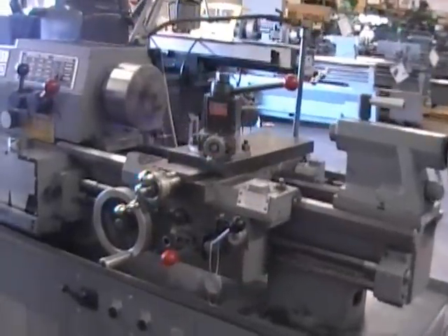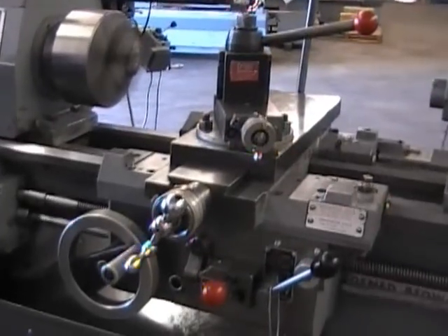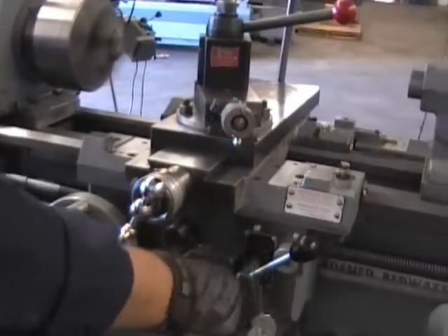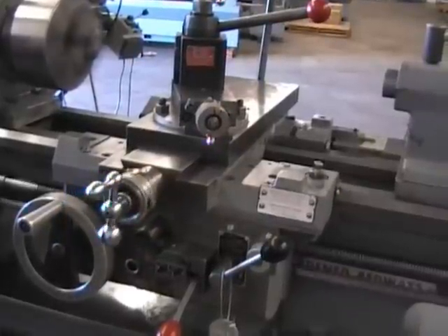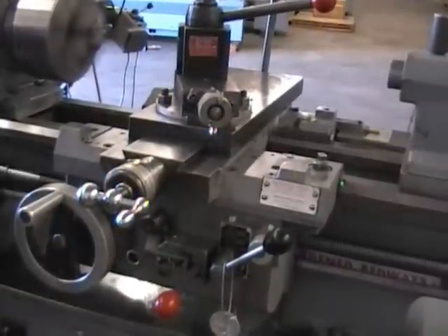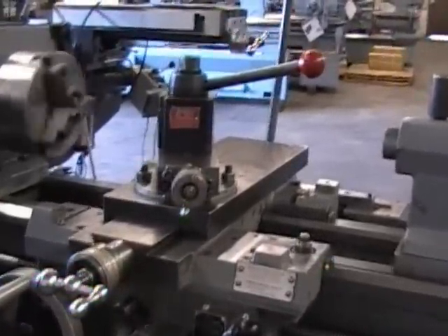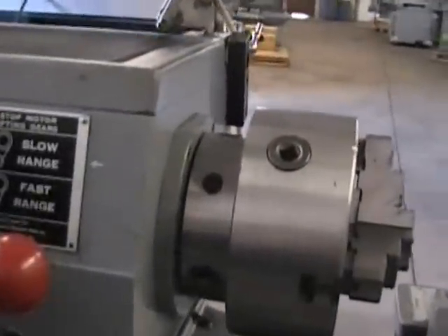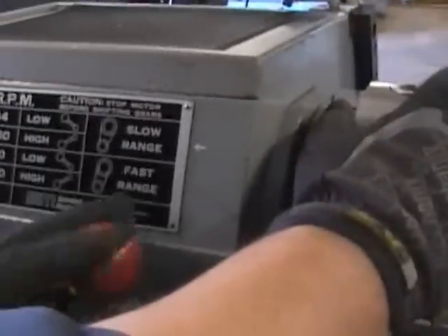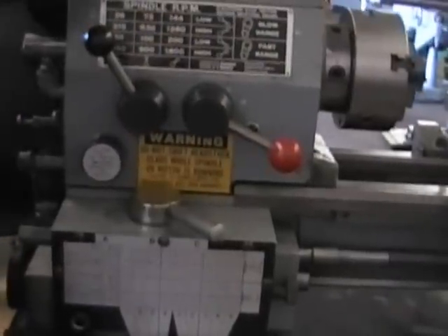I'm going to put it into the wall — I'm going to have to change the belt. He's changing the belt to put it from the low range into the fast range. I'm just kind of showing you what he's doing.